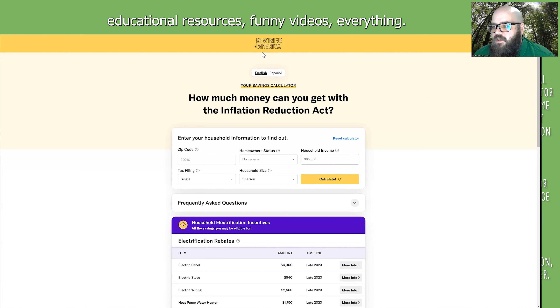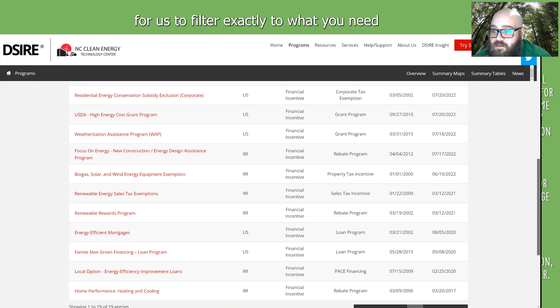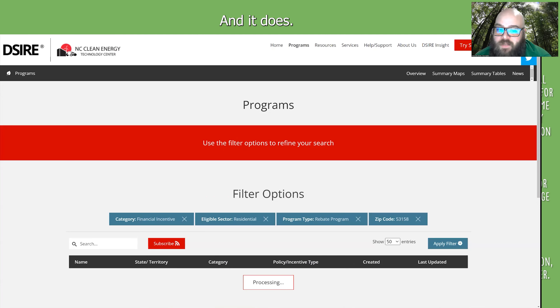Going back to our tool, another resource is DSIRE from North Carolina State University. We have two cards: one showing only rebates, one showing all incentives. We pre-filter the database because narrowing everything down can be a pain. Even when you search all incentives, 19 programs show up — but a lot of these don't apply to actual residents; many are for residential builders rather than residents. The rebates-only card narrows it down, so you go from 19 to 4.